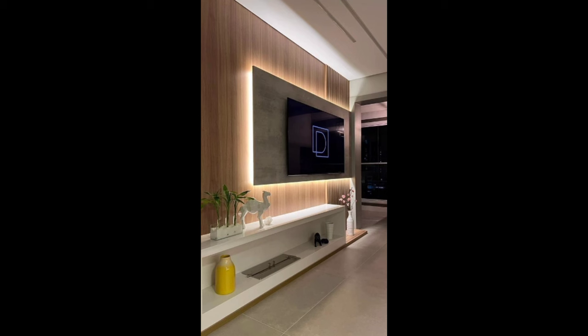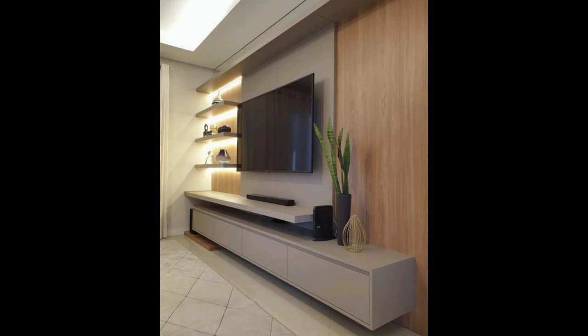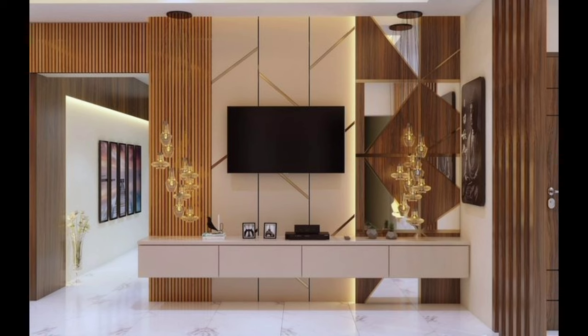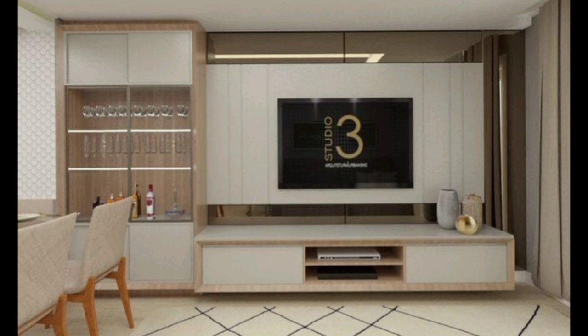TV stands come in all shapes and sizes, and over the years they have evolved to match the changing trends in home decor. While most newer TV stands are slick and minimalist, some people prefer the look of vintage TV stands. When decorating your entertainment space, finding the perfect spot for your TV is only half the battle. When there is clutter all around the TV, watching your favorite movies and shows can be unpleasant. At the same time, something should be there to make the area surrounding the TV feel warm and inviting.